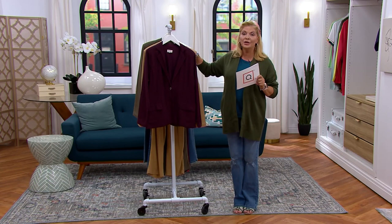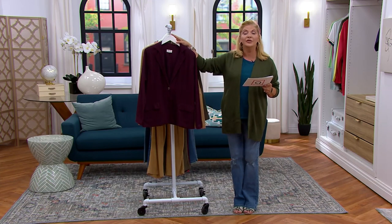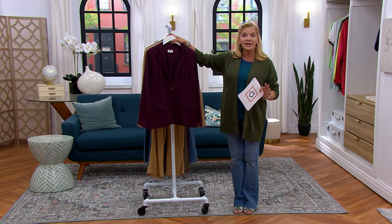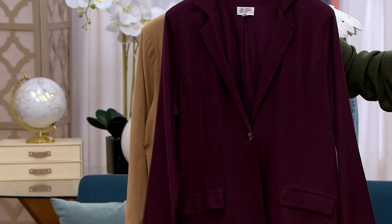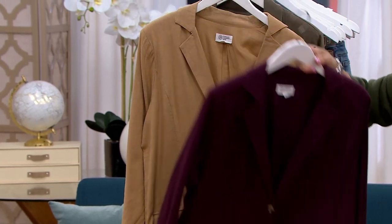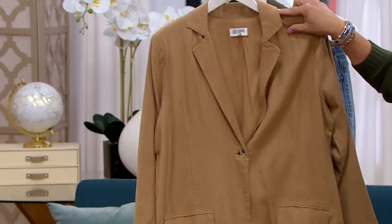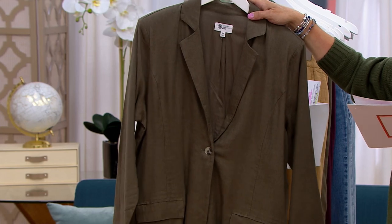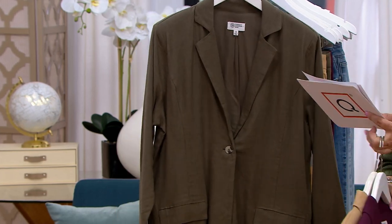Unfortunately there's no reorder — triple extra small through 5X. Not every size in every color, but there is no reorder on this. However, you still have free exchanges within 30 days and still have the chance to return it if it doesn't work for you. This amazing color is called mahogany.